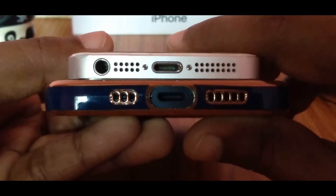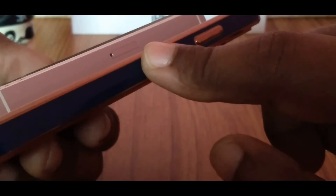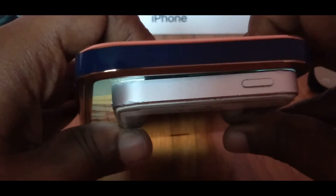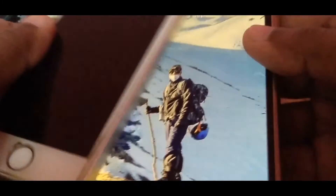The SIM slot remains on the right, same as before. The only change we see is the positioning of the lock button, which has also been the power button — it's at the top in the iPhone 5s, whereas in the iPhone 12 it sits on the right.